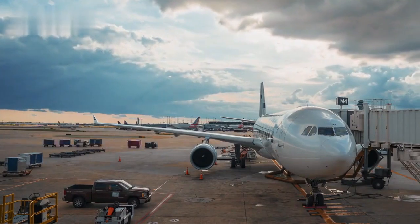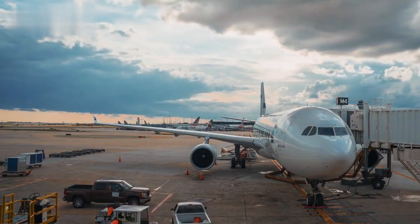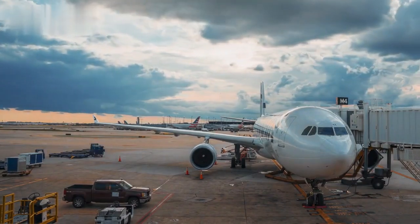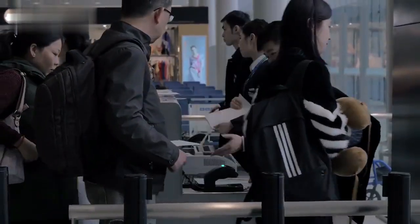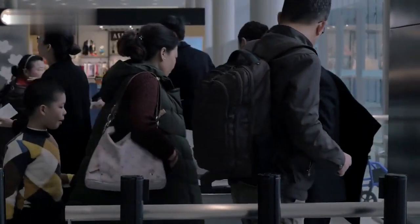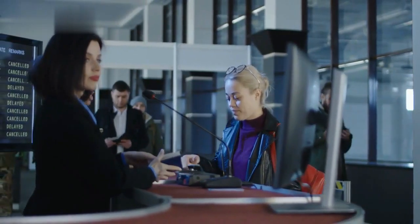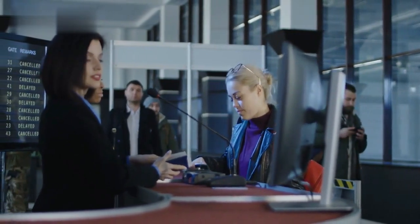Section 3: Airport and Flight Tips. Navigating airports and flights can be daunting, but with these tips, you'll breeze through the process. Arrive at the airport early to allow ample time for check-in, security screenings, and boarding. Check in online and have your boarding pass accessible on your phone or printed out.